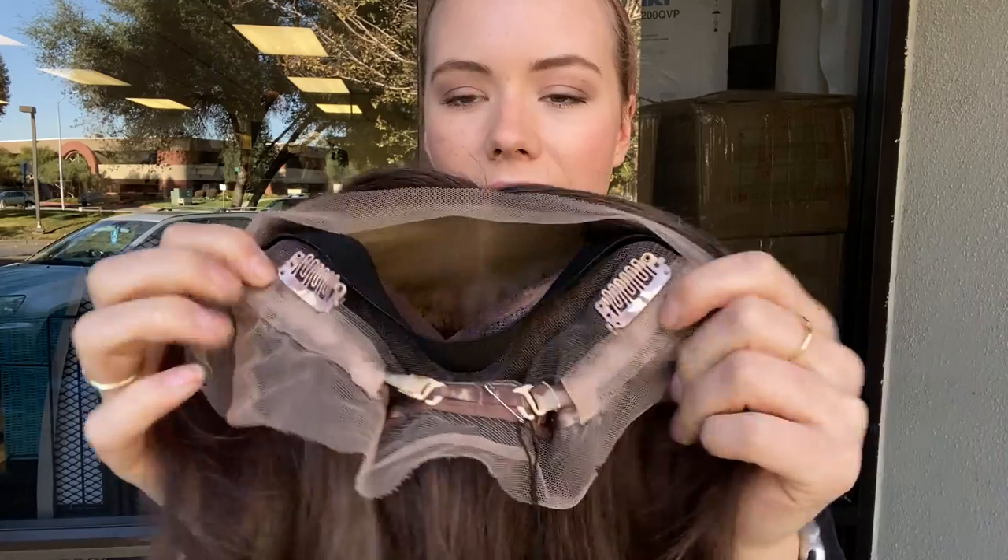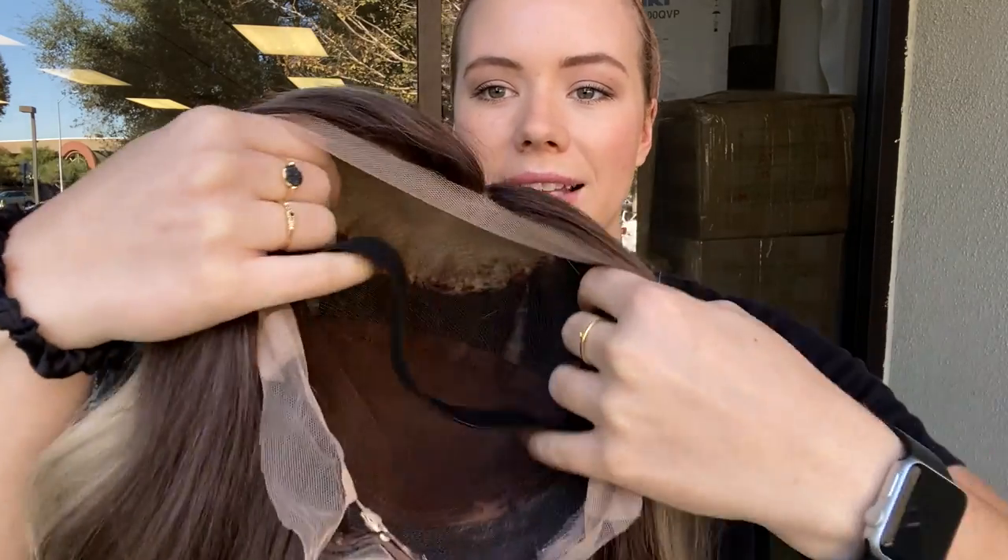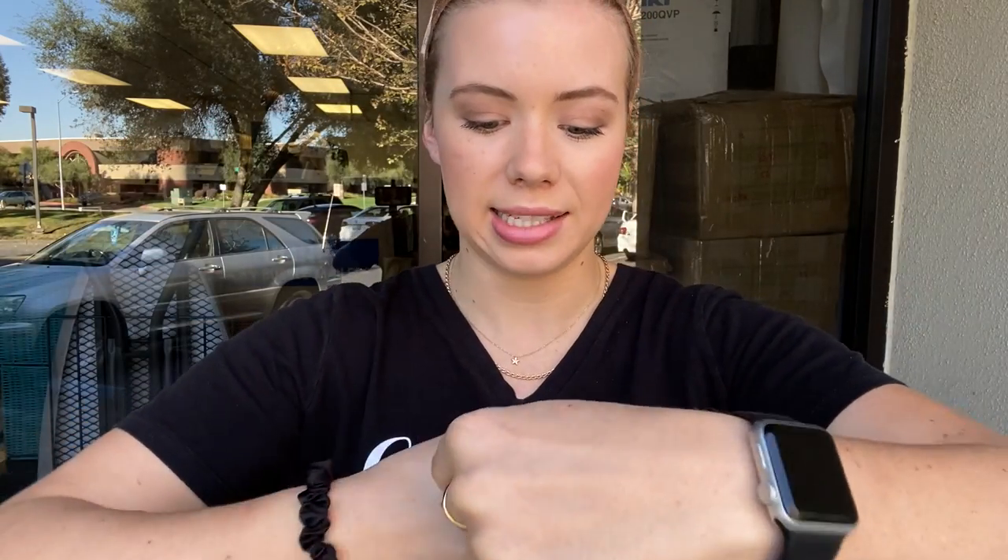Also in the back, it has adjustable straps. And then it's got this black elastic band, and that's there to help hold the lace front nice and flat to the head.